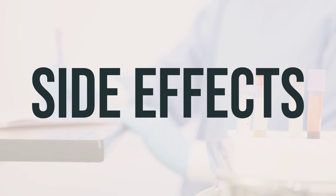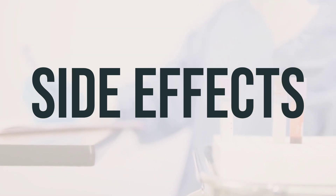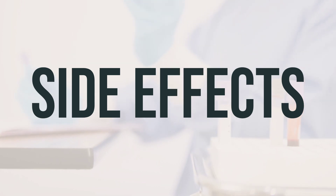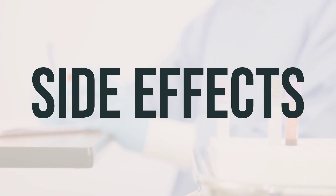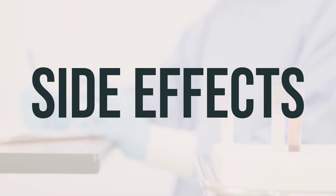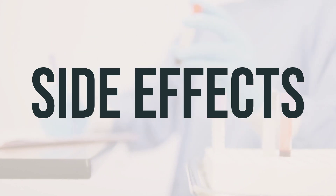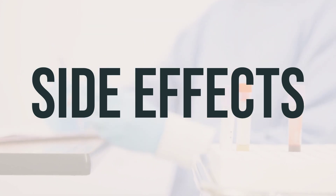If any of these effects persist or worsen, notify your doctor or pharmacist promptly. It's important to remember that this medication has been prescribed because the benefit to you is greater than the risk of side effects. Many people using this medication do not experience serious side effects. If you do experience serious side effects, such as mental or mood changes like depression, deep sleep, or seizures,